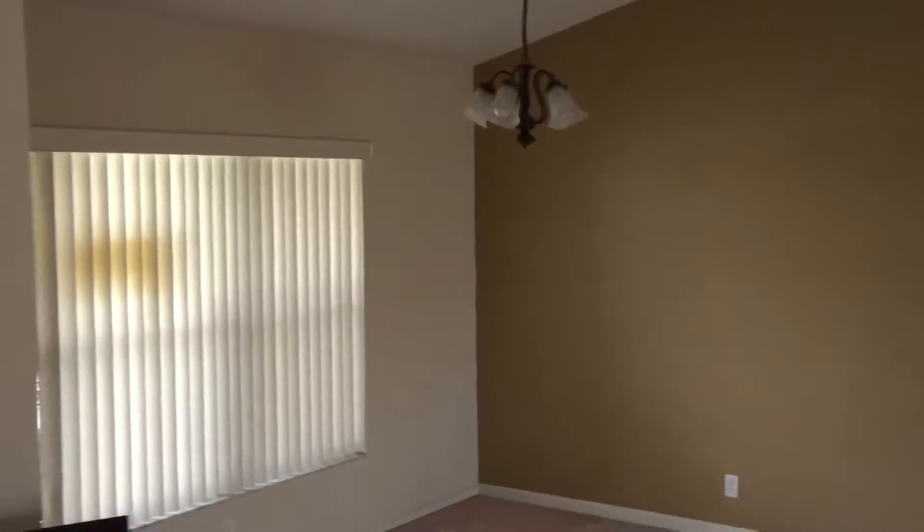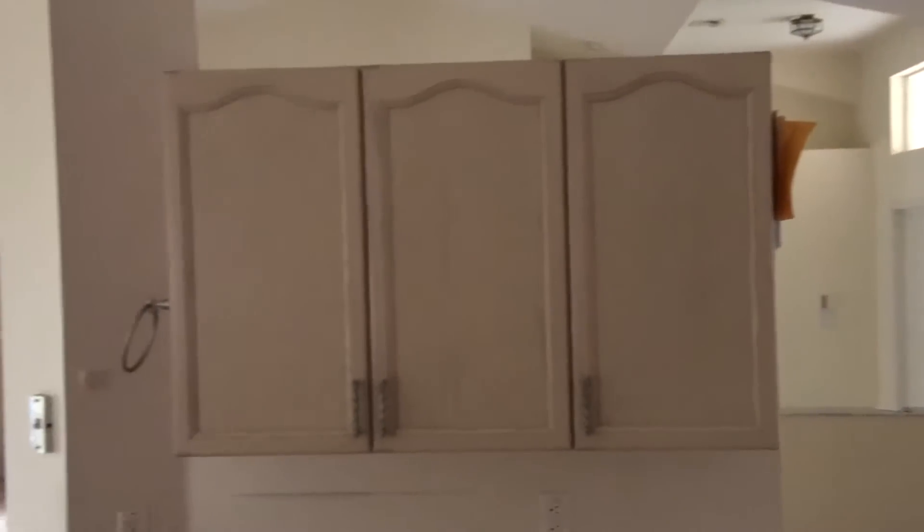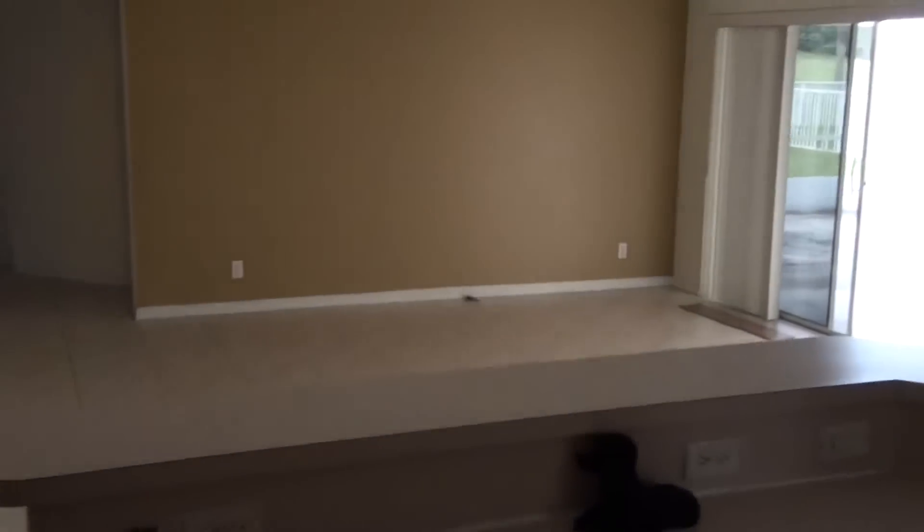You have your formal dining area and formal living area, and here it opens up to the kitchen. There are Formica countertops in here and some nice stainless steel appliances. Looks like they're all Maytag.